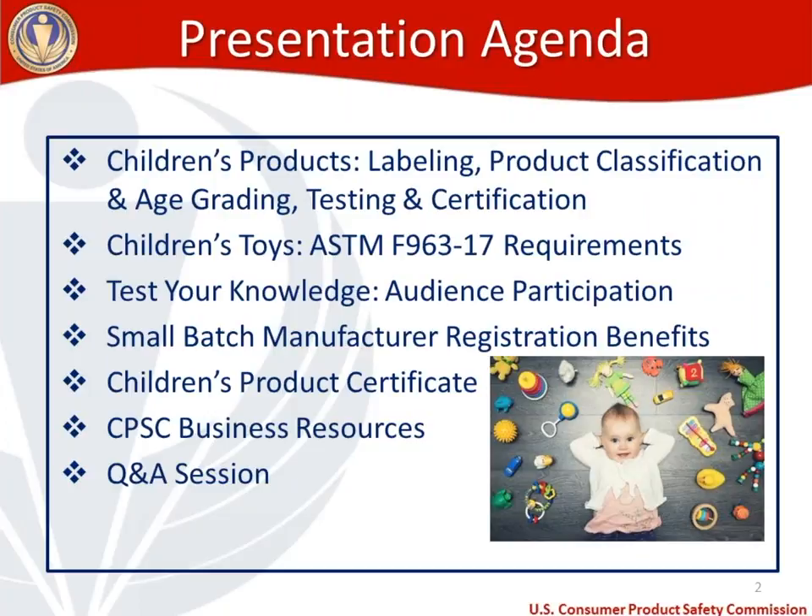Then we'll move to children's toys and specifically the new US toy standard, which is ASTM F963-17. We'll talk about the requirements there, everything from testing requirements to labeling requirements. It's a big standard. We're not going to be able to cover everything today, but we are going to highlight some things that may be of interest to your business.